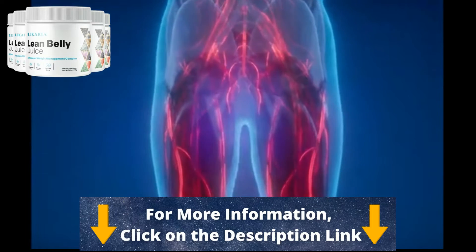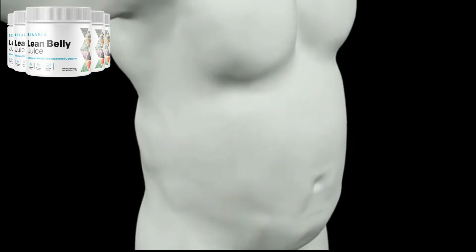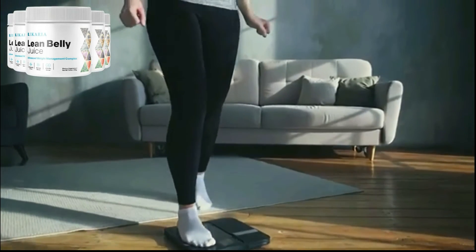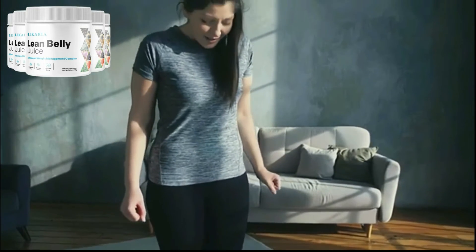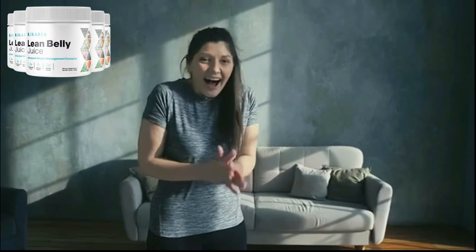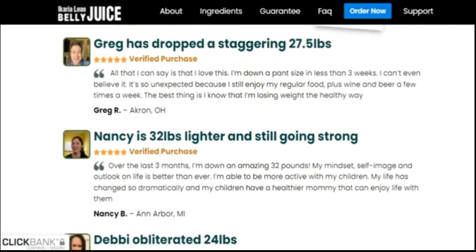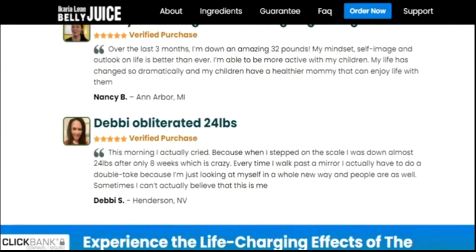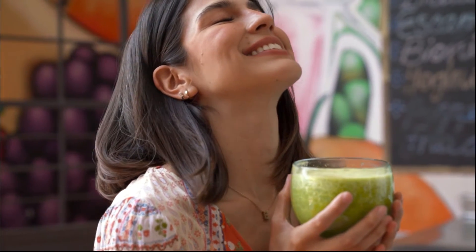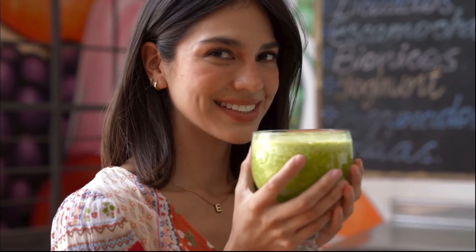So what is Ikaria Lean Belly Juice? It is a dietary supplement offering fat oxidation and weight loss. It triggers a natural fat-burning process by fixing the tissues that slow down the metabolic rate and induce obesity in the first place. Unlike other dietary supplements, it is effective against stubborn fat layers too, which are hard to lose with fad diets and workouts alone.